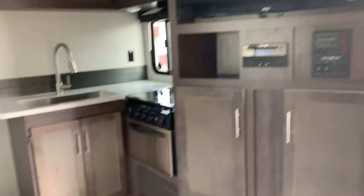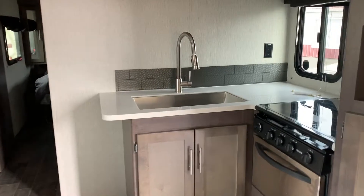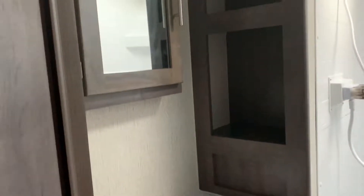Entertainment area. Huge stainless sink. Take you up front into the nice large shower.